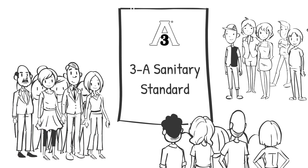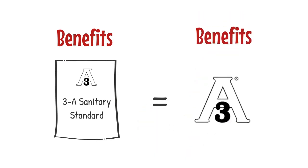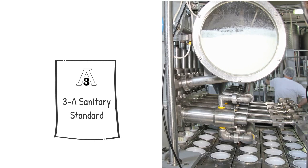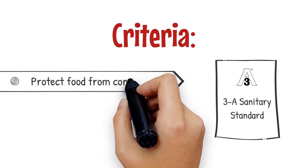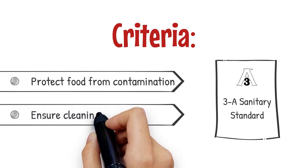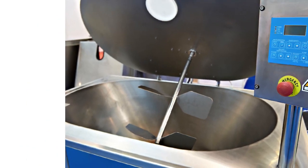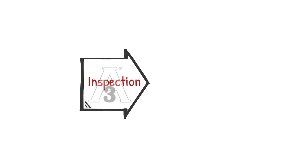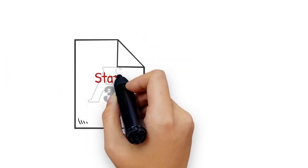It is important to know what makes 3A sanitary standards so valuable for everyone concerned about the integrity of food processing equipment. Unlike other types of equipment standards, 3A sanitary standards address the design and fabrication of equipment that comes into contact with food. They feature very specific criteria intended to protect food from contamination and ensure that all product contact surfaces can be mechanically cleaned and dismantled easily for manual cleaning or inspection. 3A sanitary standards are well established in the inspection programs of USDA and FDA for dairy processing and transport equipment.